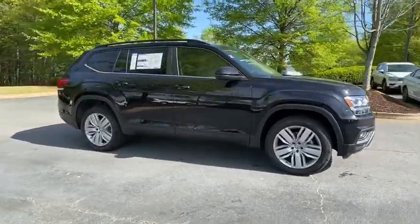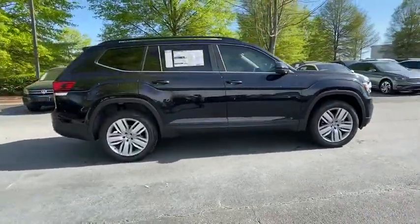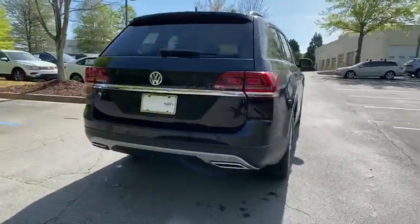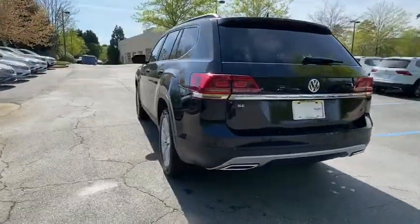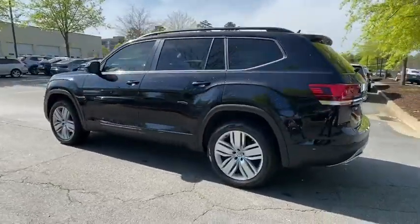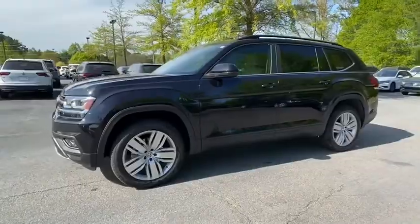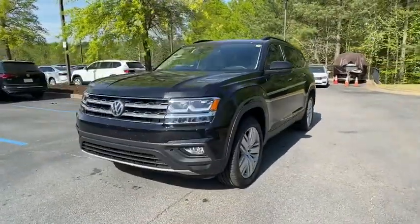Looking for the right vehicle? Check out the 2020 Volkswagen Atlas. The Volkswagen Atlas provides you all the flexibility you'd expect from a crossover vehicle with three rows of seating. The Atlas also features the latest in audio and safety technology. Here are some of this vehicle's great options.